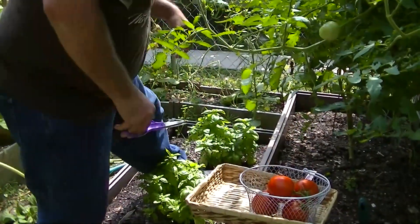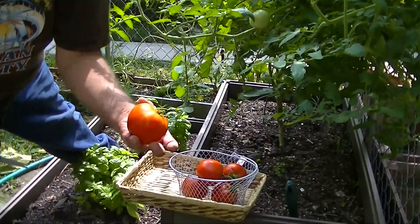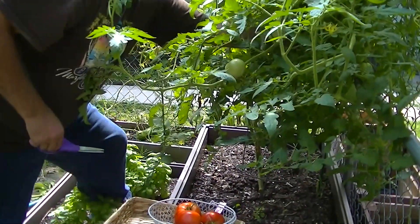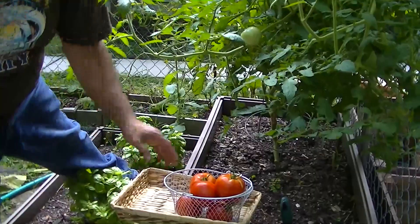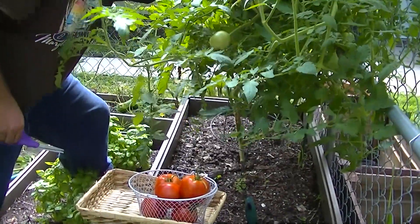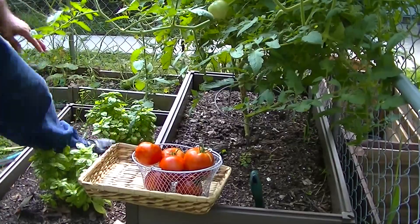Let me get some more right here. Big beef — a nice one here. One more nice one here. Got them just in time.